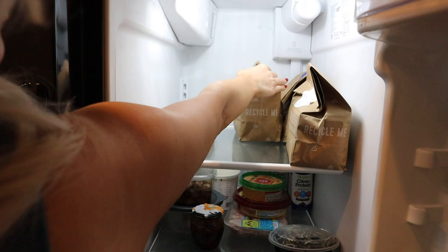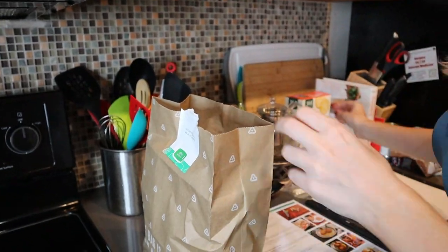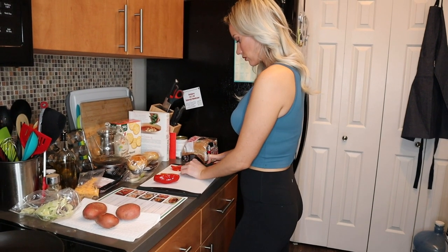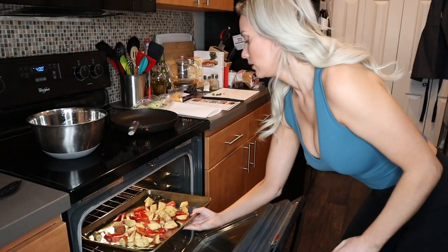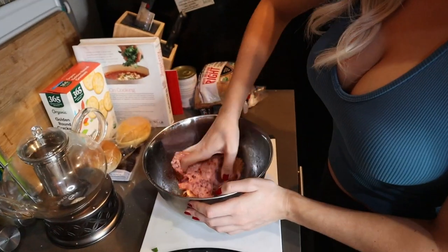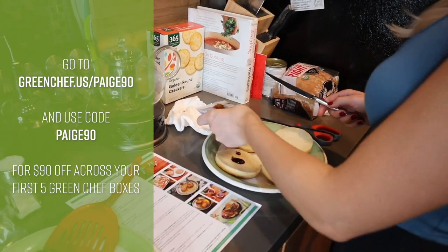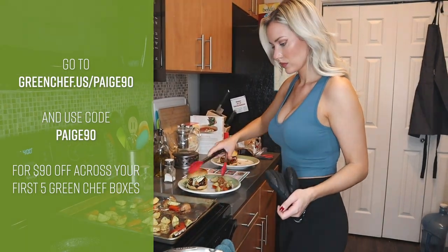Green Chef lets you choose from a wide array of easy-to-follow lifestyles with select organic ingredients. Recipes are quick and easy with step-by-step instructions, chef tips, and photos to guide you. Everything is hand-picked and delivered right to your door — ingredients come pre-measured, perfectly portioned, and mostly prepped. You can switch up your meal plan whenever you're ready. For $90 off across your first five Green Chef boxes, go to greenchef.us/paige90 and enter code PAIGE90.